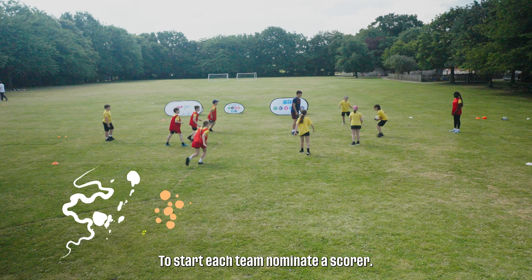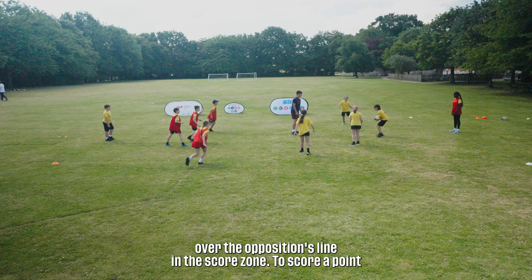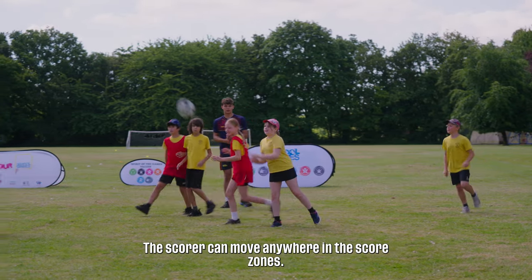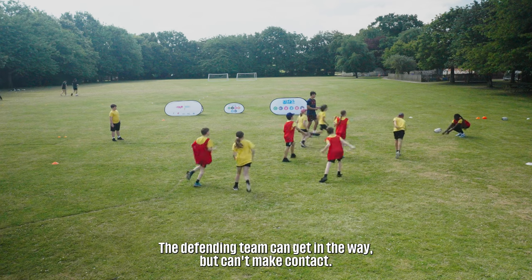This game is called End Ball. To start, each team nominates a scorer who stands over the opposition's line in the score zone. To score a point you have to pass the ball to your scorer. You can pass the ball in any direction but you can't run with it. The scorer can move anywhere in the score zones. The defending team can get in the way but can't make contact.